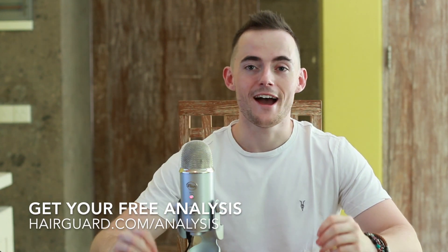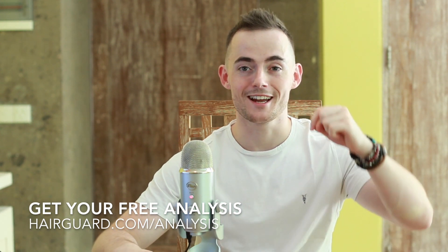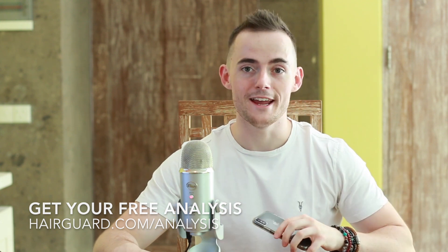If you're worried about your own hair loss, you can click the link in the description and our Hair Guard specialist will give you a full analysis of your hair. All you've got to do is click the link in the description and then upload a hair selfie.